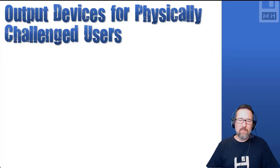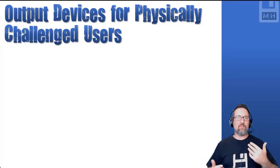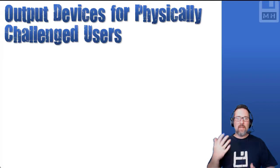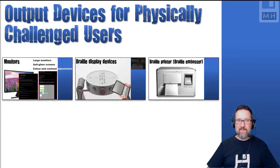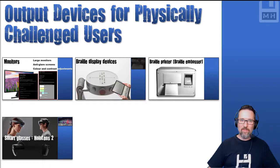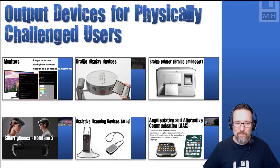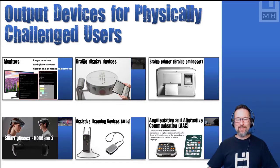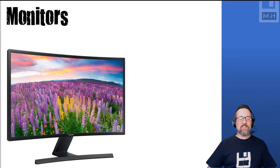In this lesson we are looking at output devices specifically for physically challenged users — users who may not have full use of their limbs or something with their body. There are alternative ways of doing the same things, and we're going to look at monitors, Braille display devices, a Braille embosser or Braille printer, smart glasses, the HoloLens 2, assistive listening devices, and augmentative and alternative communication devices.